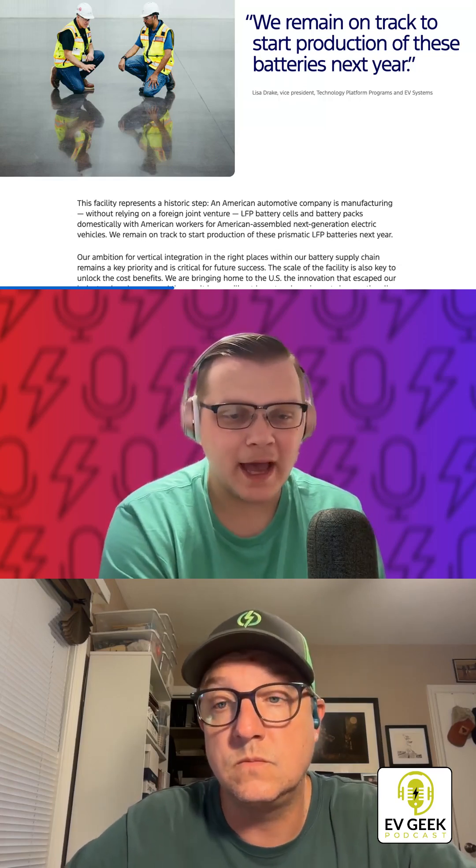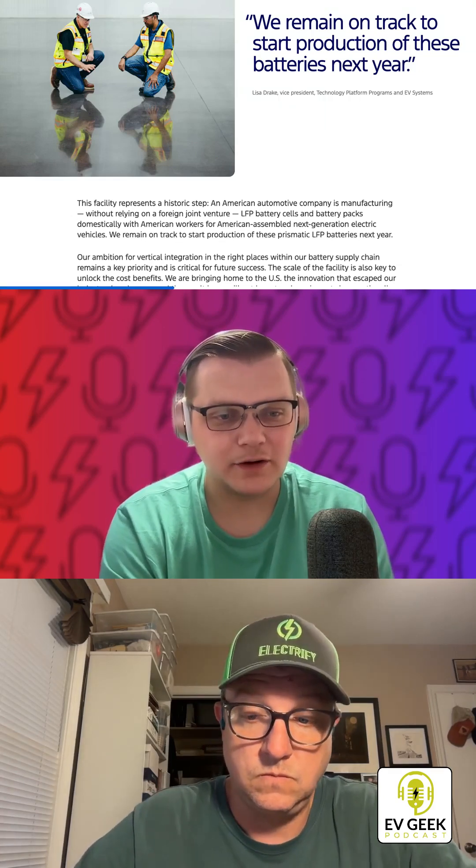This is cool — happy to see that we might actually be finally getting some onshore LFP battery pack manufacturing. LFPs really seem to be the go-to for every cheap EV because they're cheaper. The only reason we're not doing it currently is because importing from China is expensive, especially now with tariffs. If we could start building them here, that changes things.